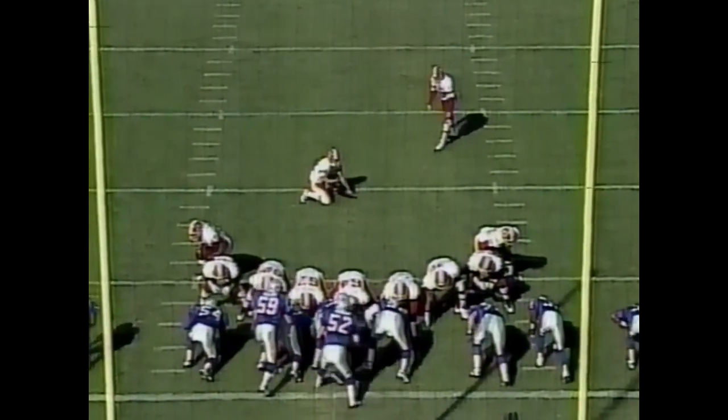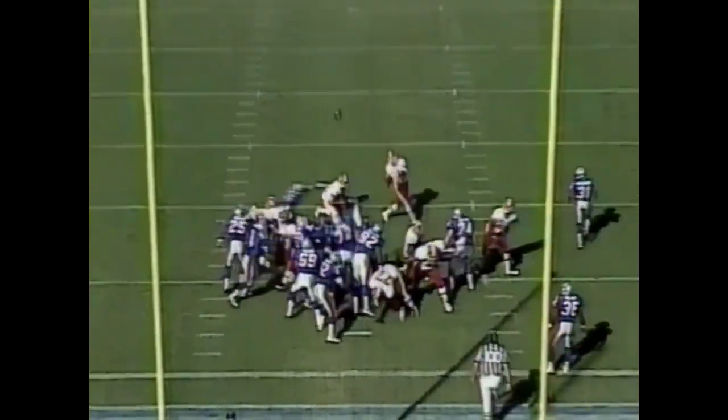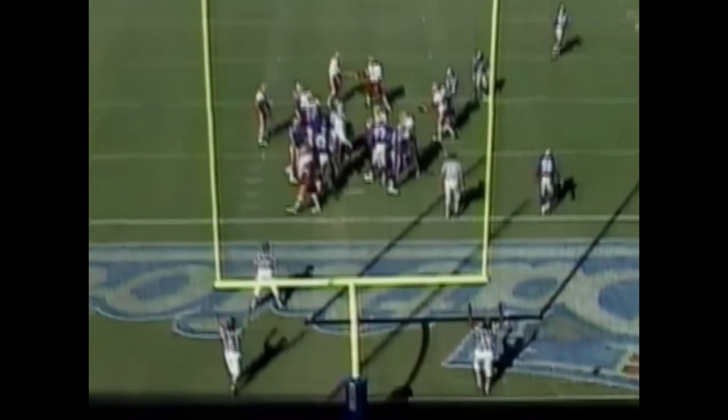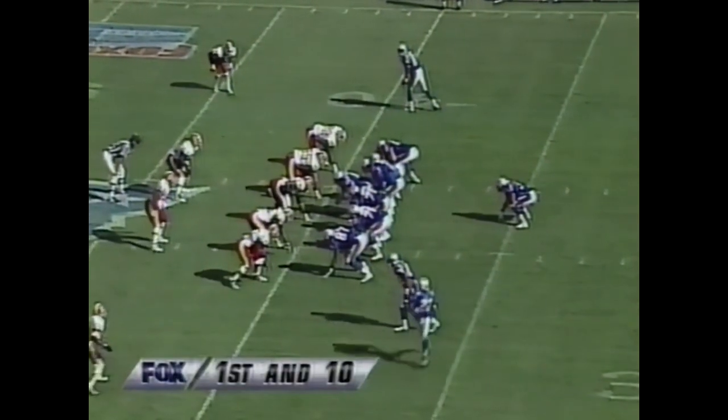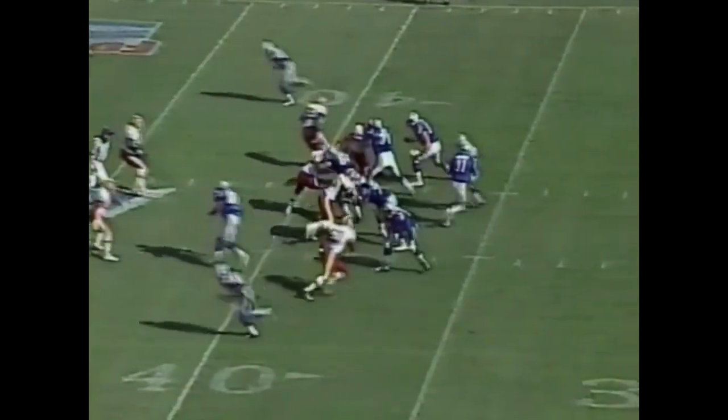Now Vinatieri for the extra point. Washington has been filled with big plays all season long and they come up with another one — the extra point is good. Bledsoe on the kickoff went out of bounds — New England begins at first down and 10 on the 40-yard line.